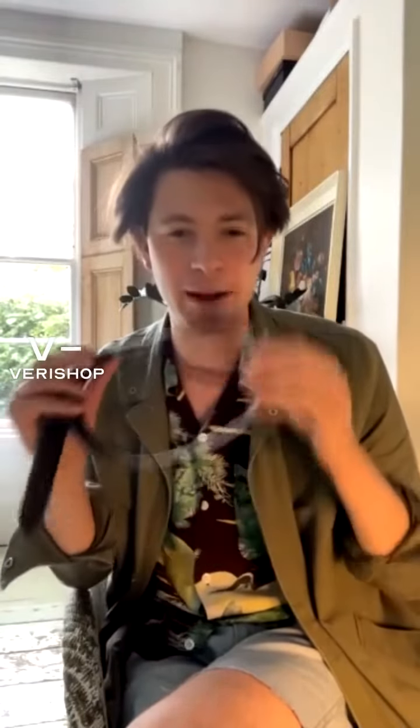Could ladies wear a reversible belt as well? Absolutely, 100%. To be honest with you, all of the products that I'm currently talking about on this show are unisex. So please do — if you feel like you need a good belt, a good staple for keeping up your trousers, then I don't see why not.